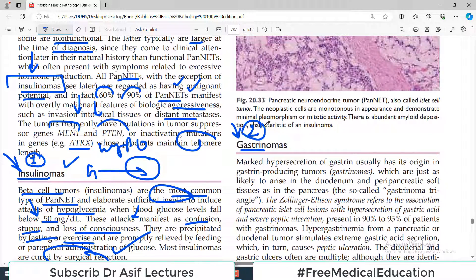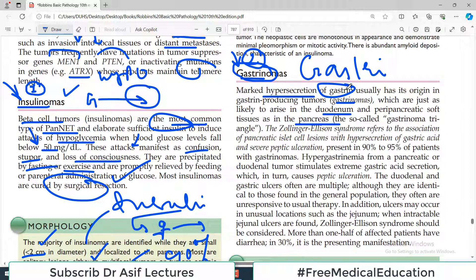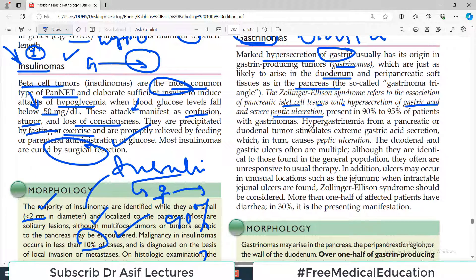The second major category is gastrinomas — tumors that secrete gastrin in huge amounts. They are as likely to arise in the duodenum and peripancreatic soft tissue as in the pancreas itself. Zollinger-Ellison syndrome refers to the association of a pancreatic islet cell lesion with hypersecretion of gastric acid and severe peptic ulceration. Hypergastrinemia from a pancreatic or duodenal tumor stimulates extreme gastric acid secretion, leading to peptic ulceration.